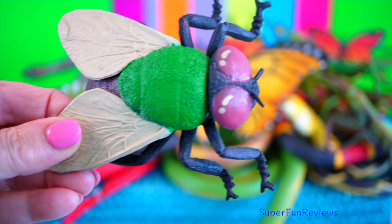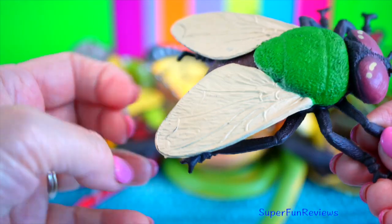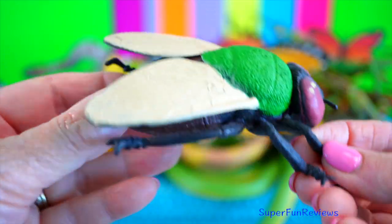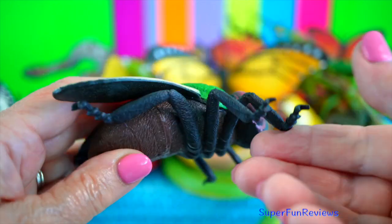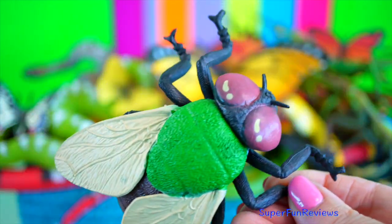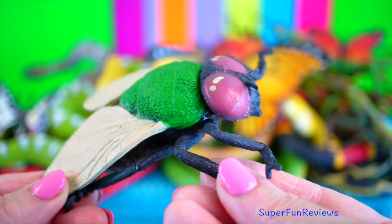Housefly. They have taste receptors on their lower legs and feet, similar to butterflies. They can walk and climb on most surfaces, including upside down.